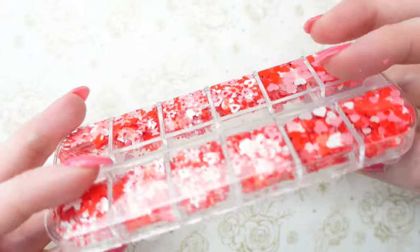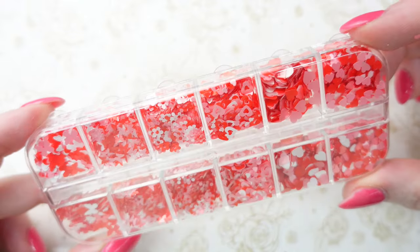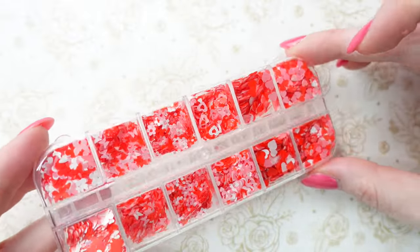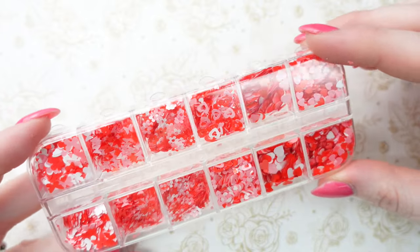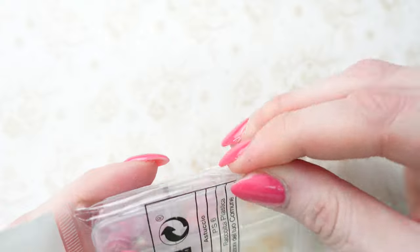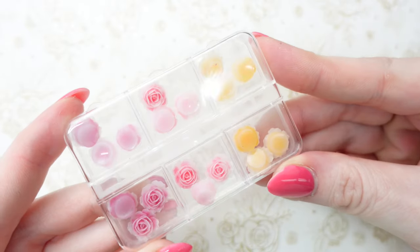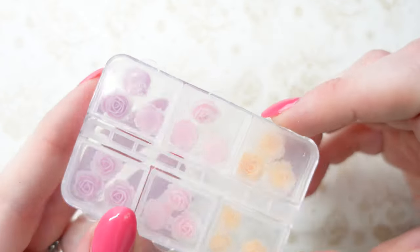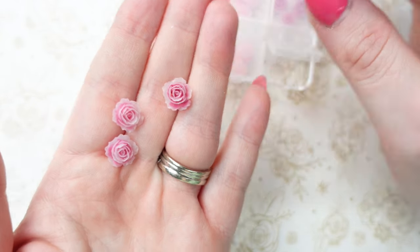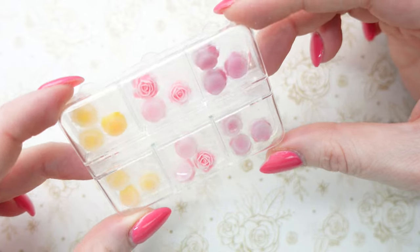Next up we have this 12-grid container and it has all hearts, lips, butterflies — all different sizes — flowers in red, pink, and white. I thought these would be perfect for Valentine's Day. I have a few packs of something like this already but they're mostly pink, white, and purple, so I thought red would be cool to add. Next we have some charms — these are roses. I really like these, they're way more realistic than some of the other resin ones I have, and you get six of each color: yellow, pink, and a darker rose pink.